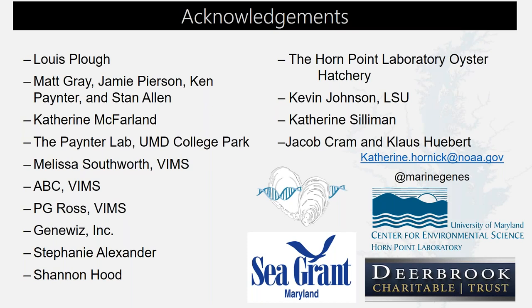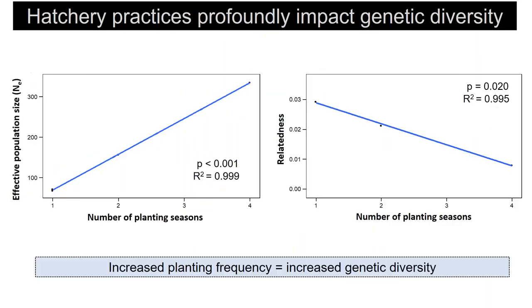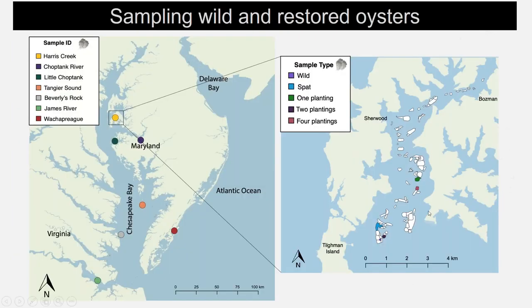Next question: how different are the environmental parameters among the sample sites — for example, what is the range and average salinity driving local adaptation? I don't know those exact numbers off the top of my head, but they were actually quite different. For example, the upper sites in Harris Creek had a different salinity than lower sites by a couple of parts per thousand. The coastal bay site also had quite different salinity than the Harris Creek and Choptank River sites.